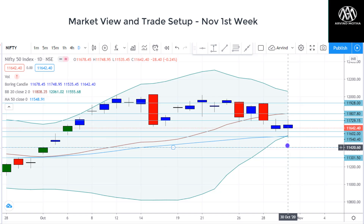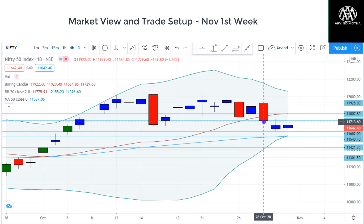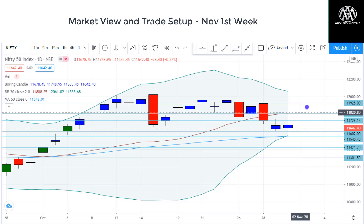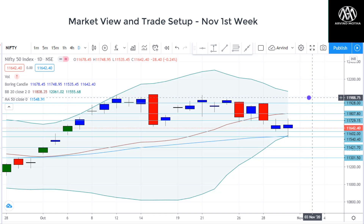Right now there's a strong support at the 50 DMA. You can see here the 11,540–11,550 range, and from there we saw a pullback recovery. So as long as that holds, I think there is more upside. There's a good chance Nifty may find support here and start going up. But on the upside, limited movement can be expected — you can see 11,800 and 11,928 are both strong supply zones. From there we can see some selling pressure coming in.